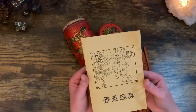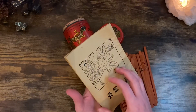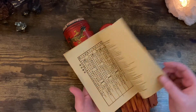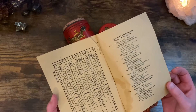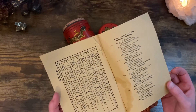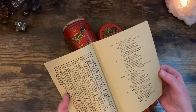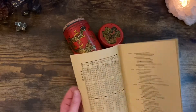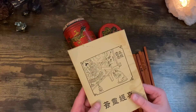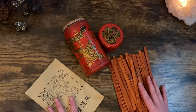This booklet was included with the fortune sticks. It is actually read from right to left — on the right-hand page it begins with number one and then it works itself backwards. Each number on the stick has its own associated meaning. The book itself was a little rolled up so it did take some time to flatten out, but it eventually did.